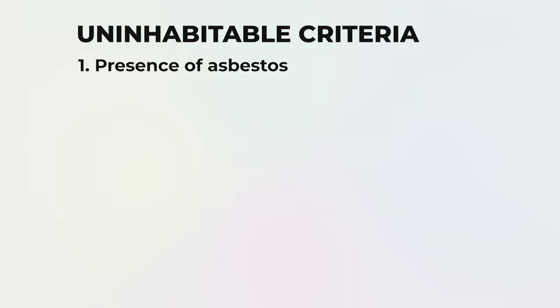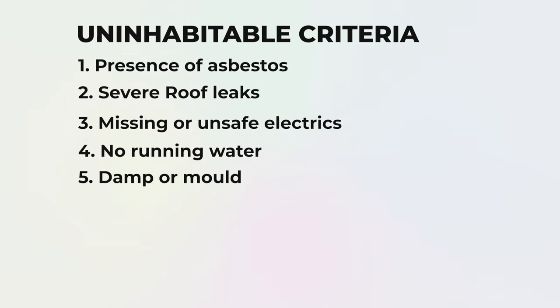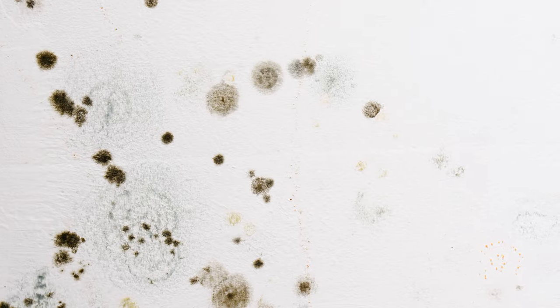Here's a list of examples that might make a property uninhabitable under HMRC's rules: presence of asbestos, severe roof leaks, missing or unsafe electrics, no running water, damp or mold that could cause health risks, structural issues such as subsidence, doesn't meet building regulations, or the presence of lead in water pipes or within the paint. These are going to be very dilapidated properties — the ones in newspaper articles severely in need of a makeover that some people may even say are better to pull down, the ones where you've got trees growing inside or black mold everywhere.